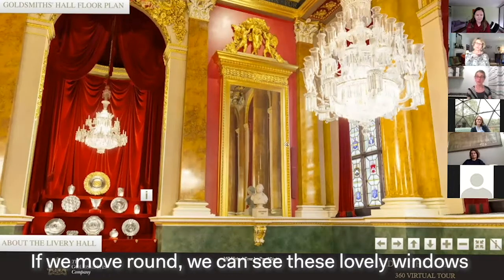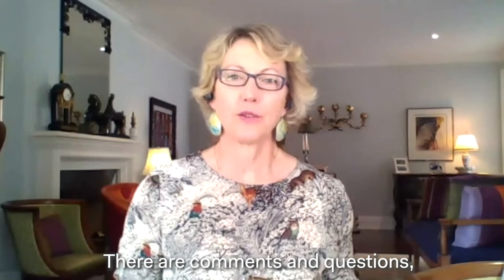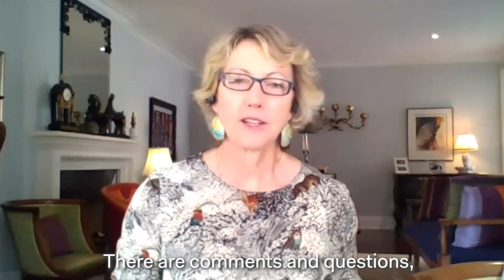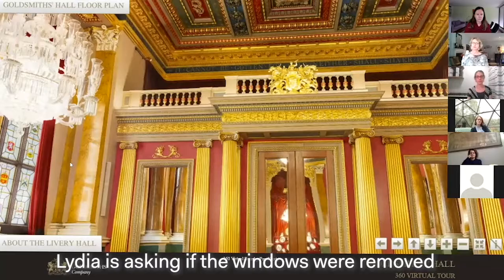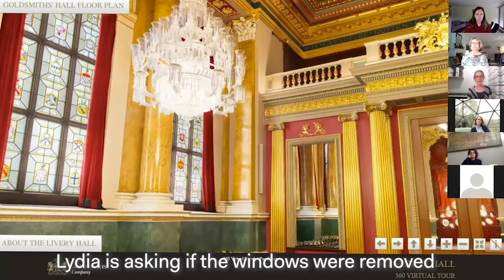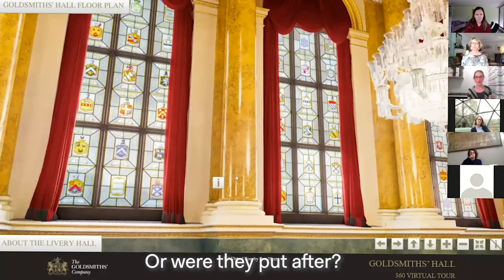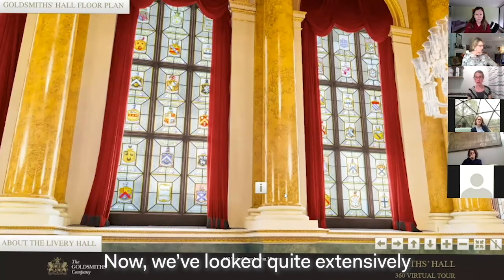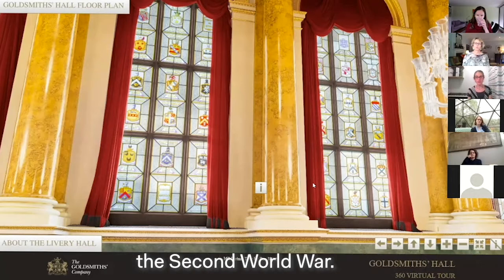If we move around we can see these lovely painted glass windows. There are comments and questions — everybody seems to be absolutely delighted. Lydia is asking if the windows were removed during the war, or did they survive, or were they added after. We've looked quite extensively at how the hall was preserved during the Second World War.